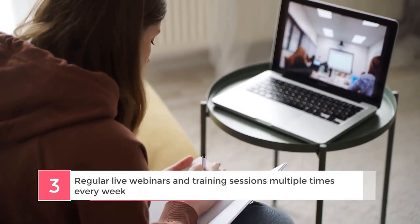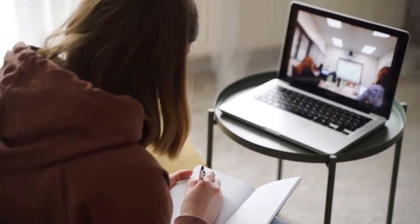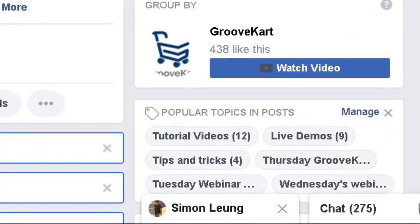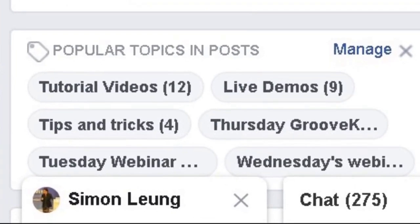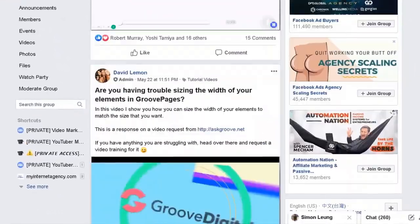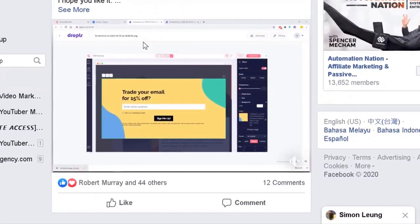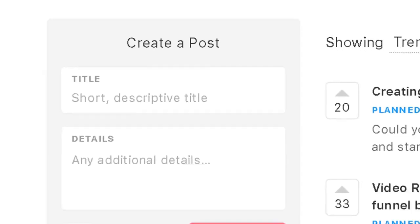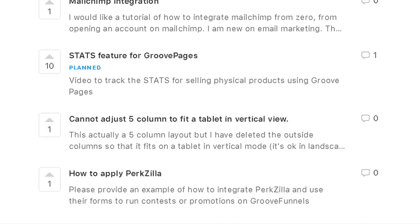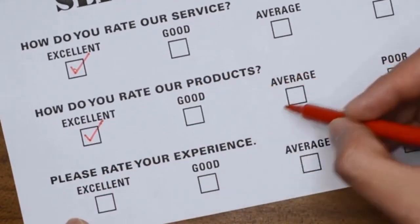Number 3: regular live webinars and training sessions multiple times every week. When we mention that GrooveFunnels is an active community, we totally mean it — not just within the Facebook group or through the online academy. An expert team at GrooveFunnels also takes time multiple days every week to provide fellow members with regular live training. There are official webinars with additional presentations and walkthroughs, as well as almost daily YouTube and Facebook live sessions on a variety of topics, all designed to help you make the best use of your GrooveFunnels membership. In fact, you can even request your own topics for the GrooveFunnels team to prepare, and they will take those requests into consideration when going live with the next session. This honestly shows that GrooveFunnels definitely has their customers' best interest in mind with everything that they do.